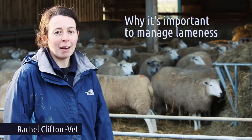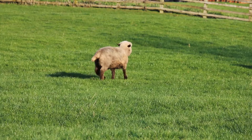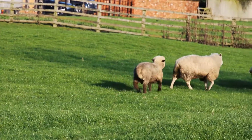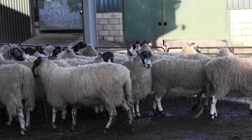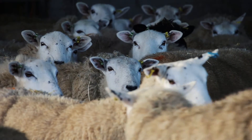We're talking about why it's important to manage lameness on your farm. Lameness is a common problem on sheep farms in the UK, and most farms will have some lame animals at any time. By reducing the number of lame animals you have on your farm, you can improve the performance of your flock and also see economic benefits.